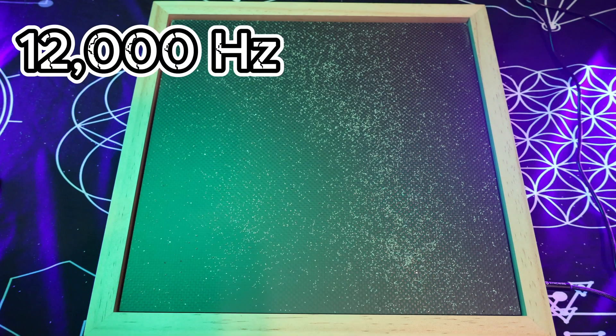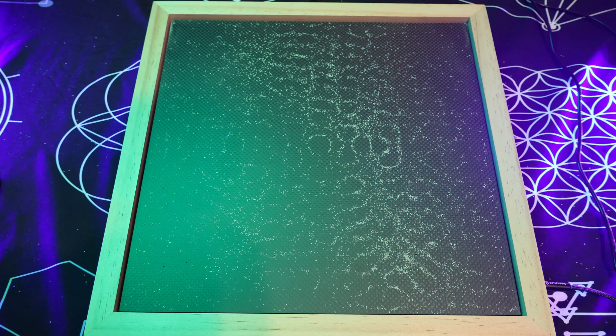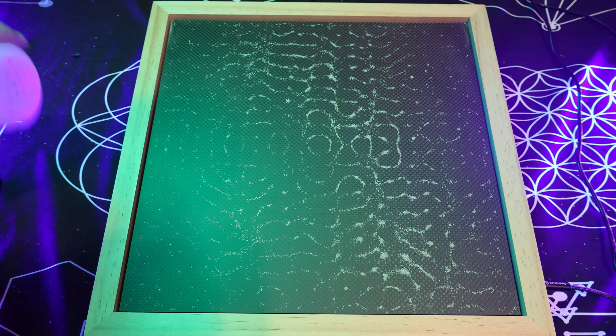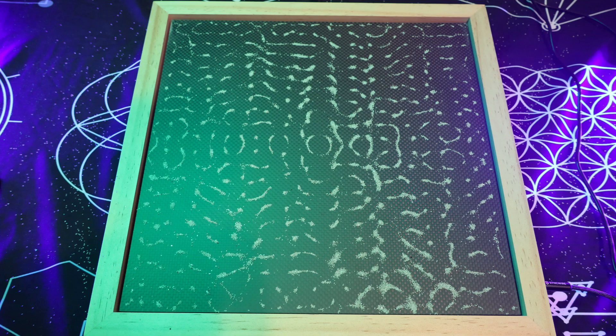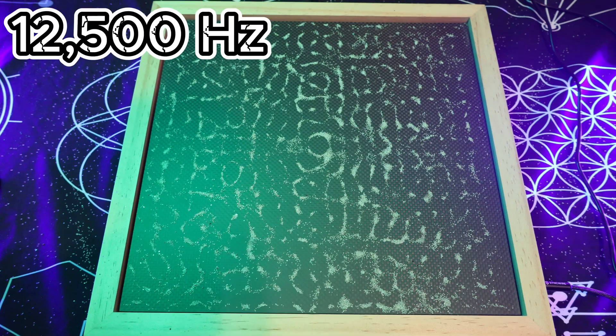Let's get into it. Let's begin with 12,000 hertz. As you can see, the higher the frequency, the more complex that geometrical shape becomes. This is 12,500.